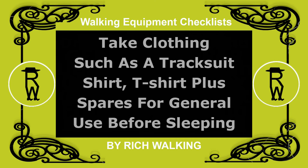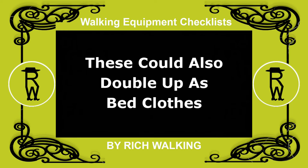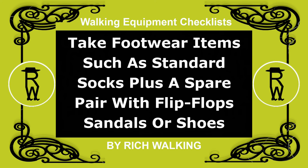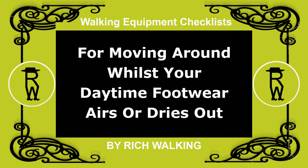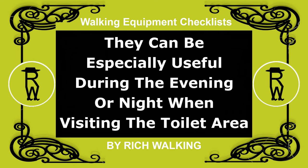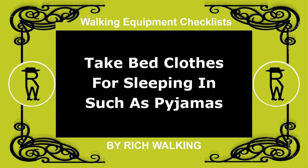Take clothing such as a tracksuit, shirt, and/or t-shirt, plus spares for general use before sleeping. These could also double up as bed clothes. Take footwear items such as standard socks, plus a spare pair, with flip flops, sandals, or shoes, for moving around whilst your daytime footwear airs or dries out. They can be especially useful during the evening or night when visiting the toilet area. Take bed clothes for sleeping in, such as pajamas.